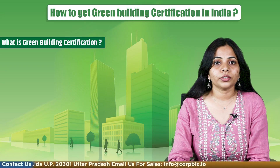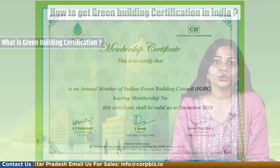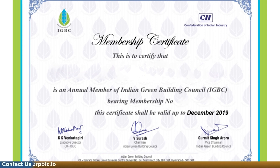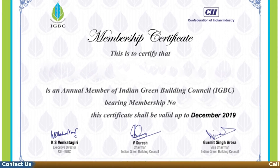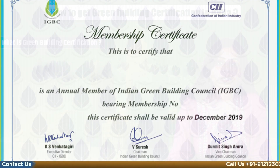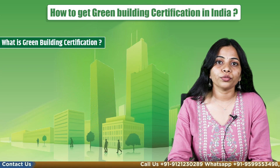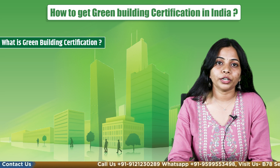Now we will understand what is green building certification. Green building certification is assessing and analyzing a building's footprint or performance from a sustainable point of view. Green buildings are constructed by keeping in mind the quality and design of the building to make it environmentally sound management.